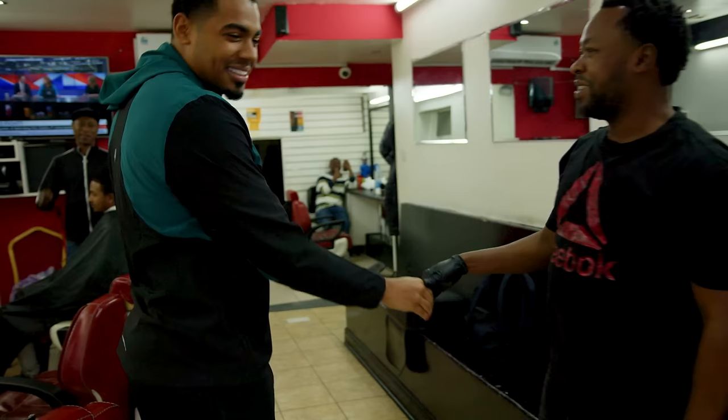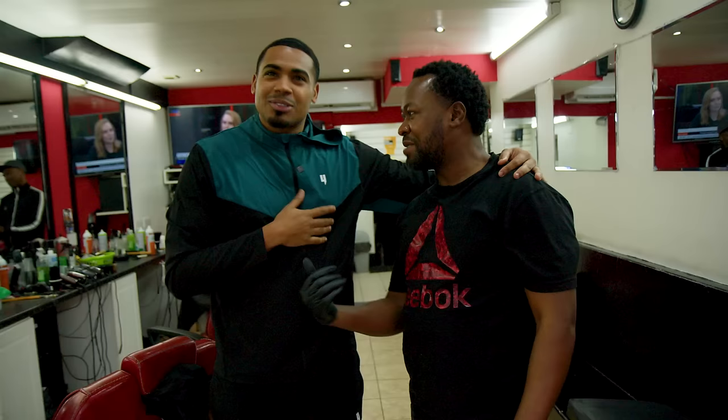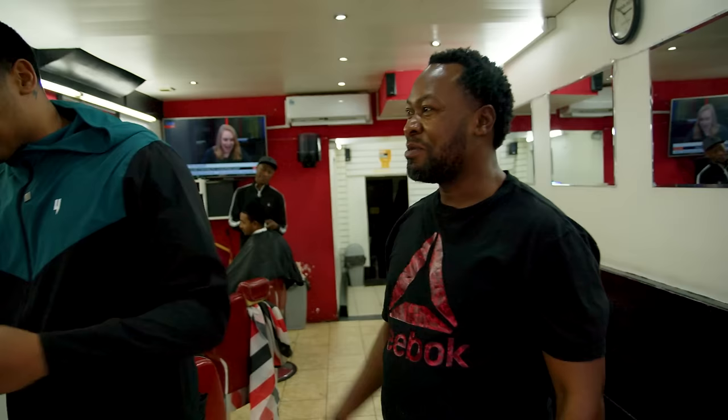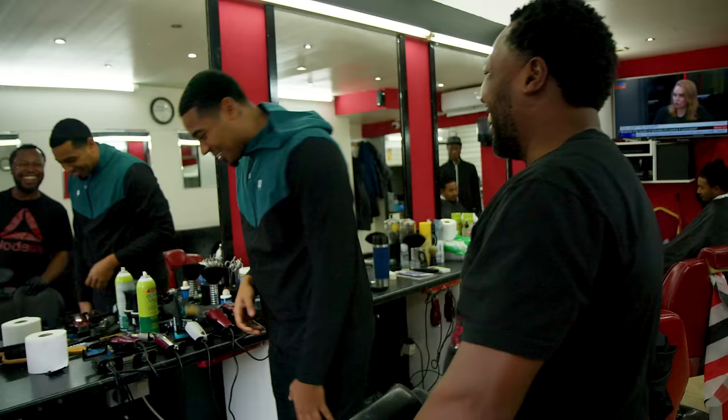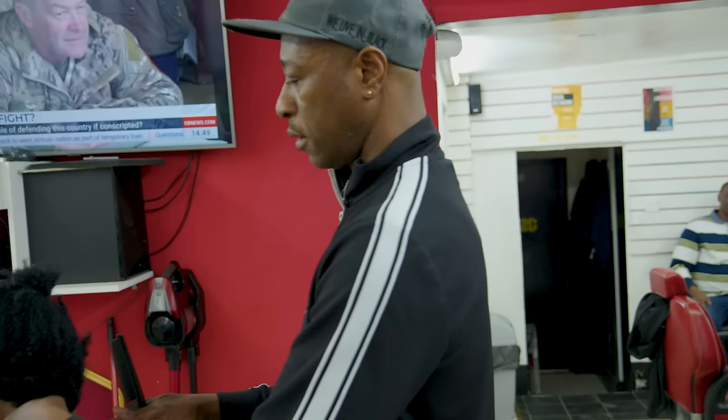I've been coming to this barbershop for about 15 years - since I was a young boy. I've got a beard now but when I first started coming I had none. Best shop in the west, come to Kilburn.